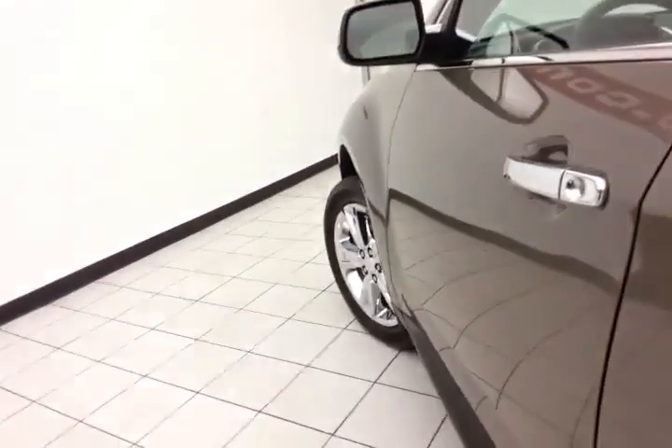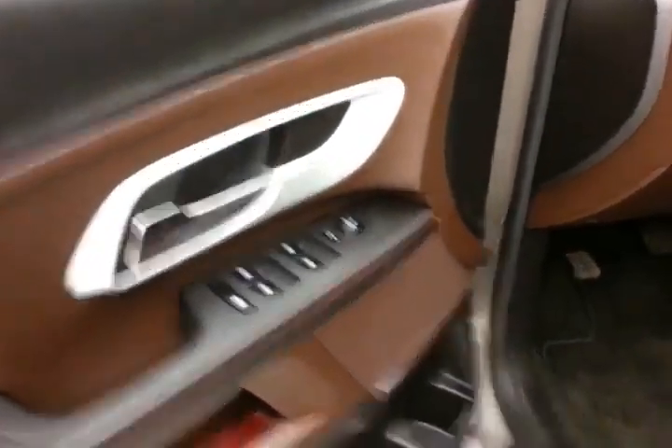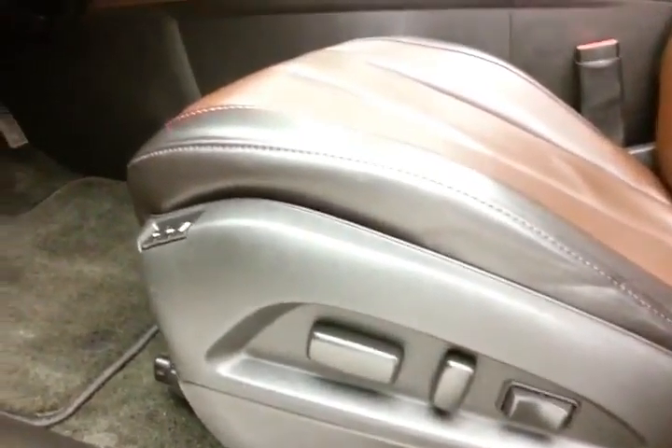This LTZ has keyless entry with remote start, power windows, locks, and mirrors, an upgraded Pioneer sound system, power seat with memory settings for two drivers, and a power moonroof overhead.